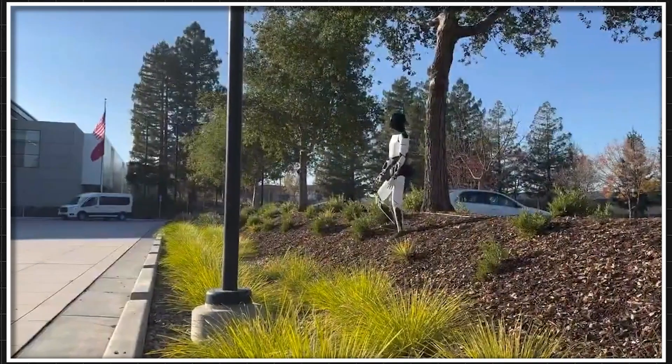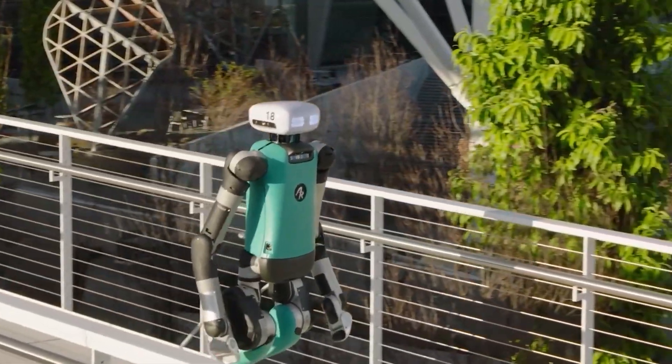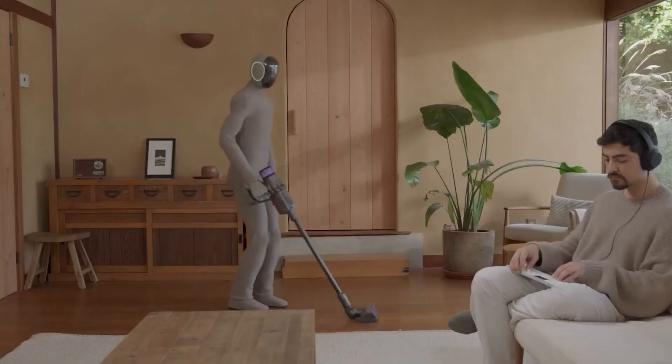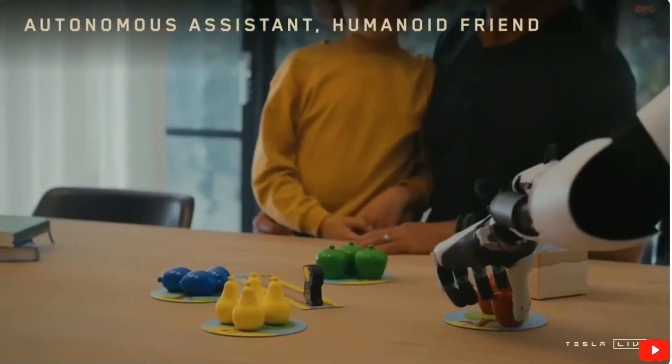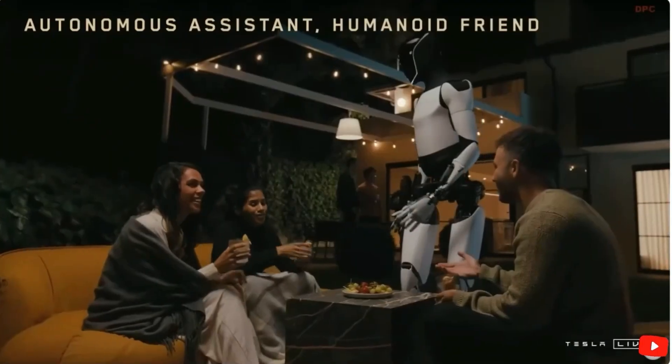Milan Kovac, the head of the Optimus project, shared on X: 'Our latest update — straight knees, smoother heel-to-toe gait, and arms swaying like it's just chilling.' So yeah, things are looking a lot smoother.